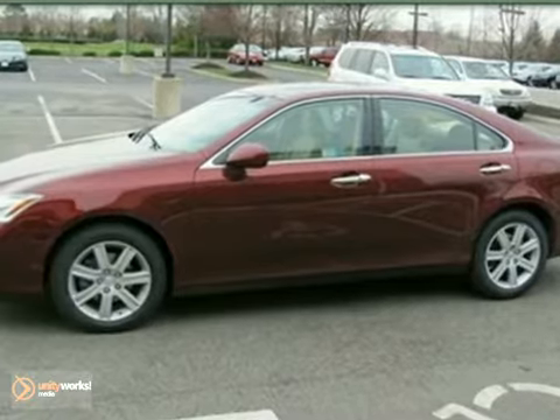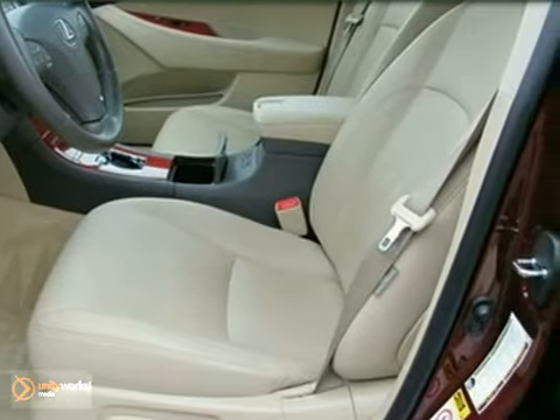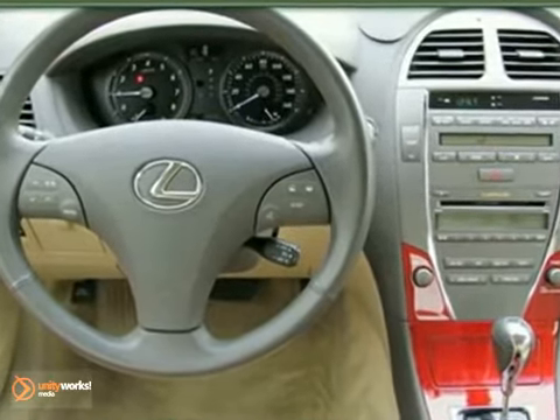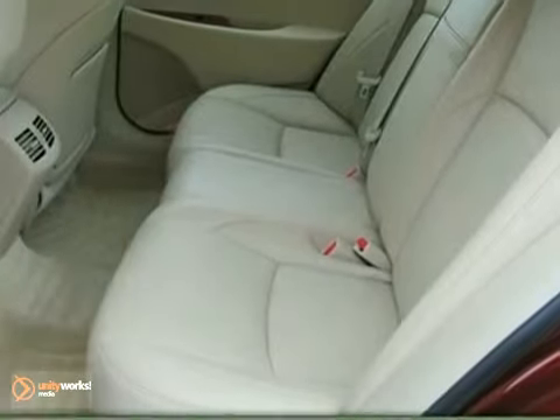Its many features include a power moonroof, dual-zone climate control, and Bluetooth wireless. It has a CD changer, a multifunction steering wheel, and power windows, locks, and mirrors. And it also has heated leather memory seats and stability and traction control.